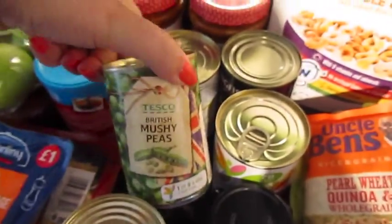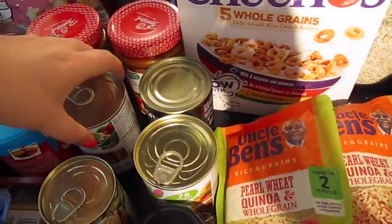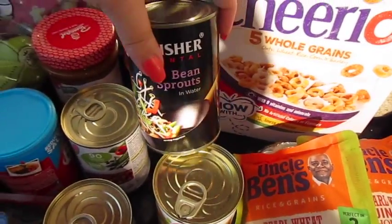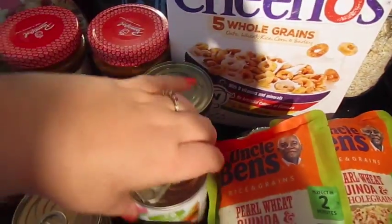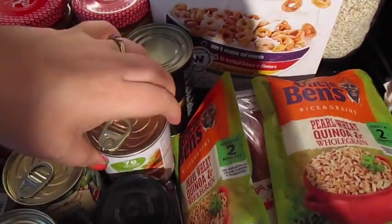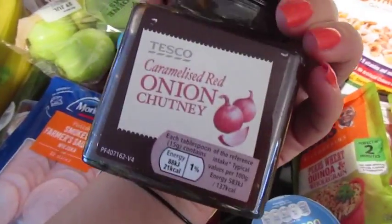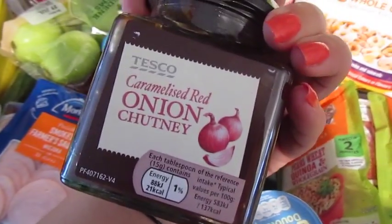Some hot dogs, some mushy peas, some three bean and vegetable soup, some bean sprouts, some lentil and vegetable soup, and some caramelized red onion chutney — so good.